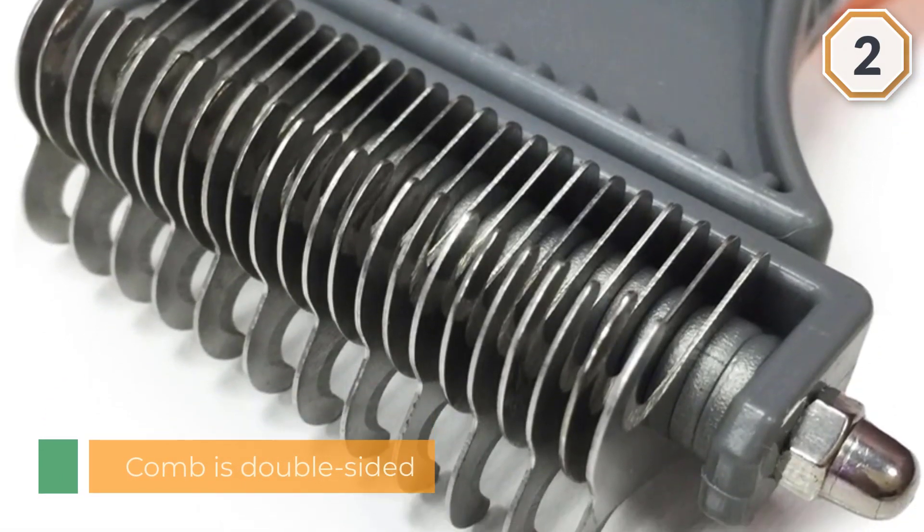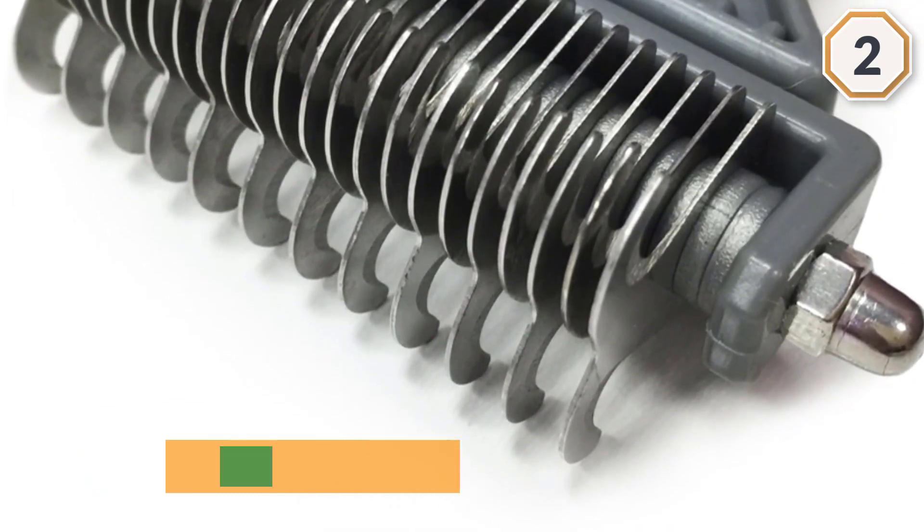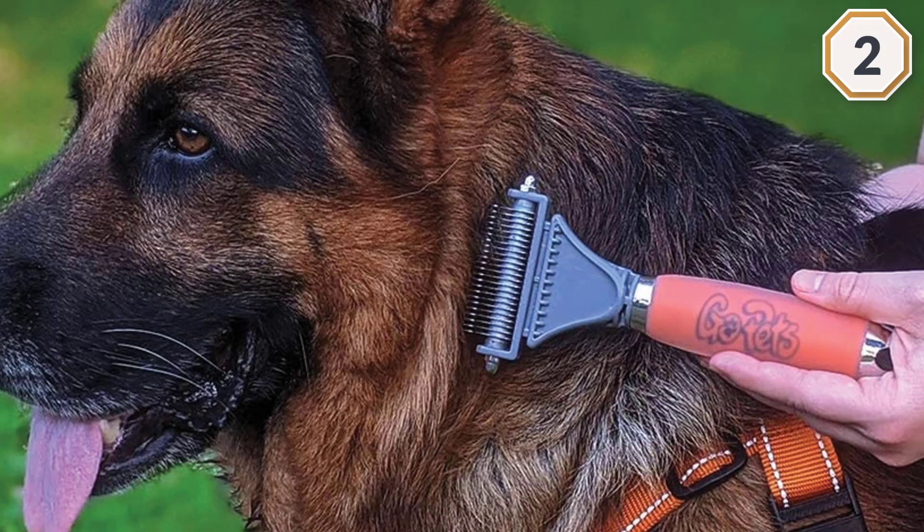The comb is double-sided with varying densities of teeth, so you can switch between breaking down mats and removing loose undercoat fur without reaching for another tool — a major perk for any owner of a long-haired cat.